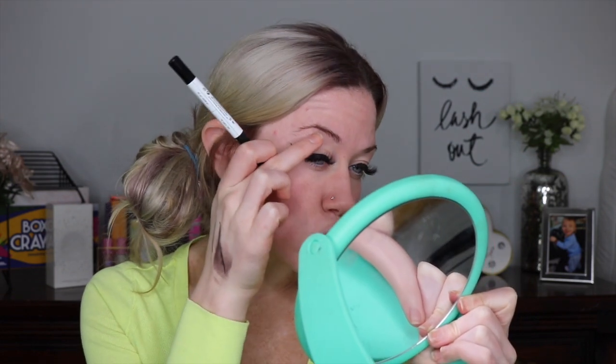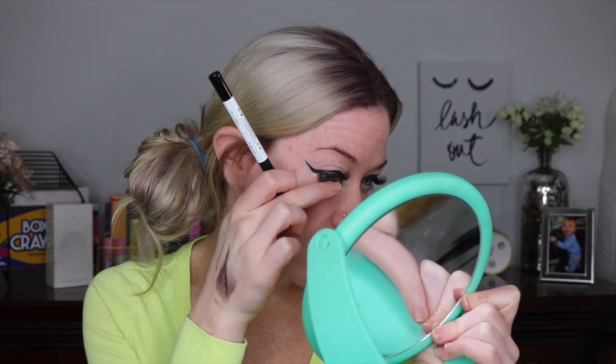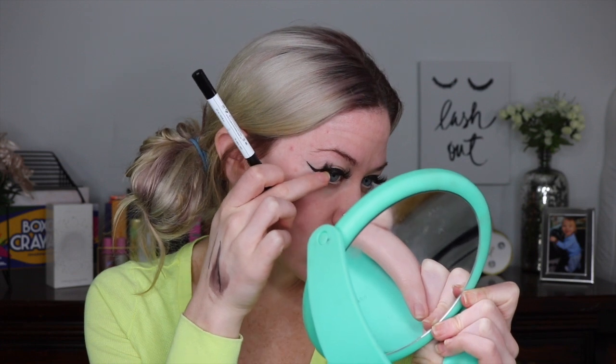If you get certain liners, they'll even like crack almost. I'm trying to look and see if this is doing it — not too badly. I have that problem with all liquid liners. If you can find one that you don't have that problem, please let me know because I would love to try it out. Let me know what you guys think down below if you're planning on trying it out or if you have.